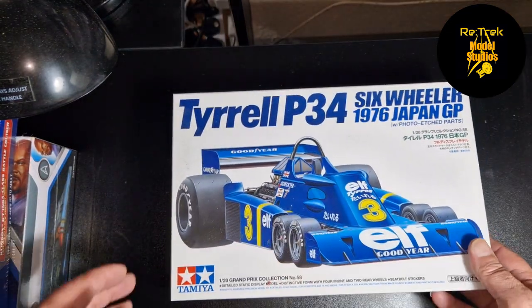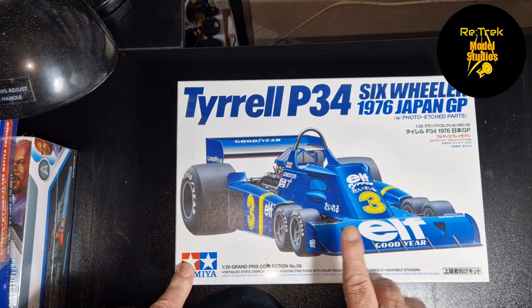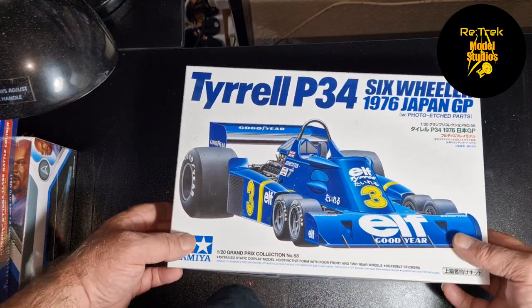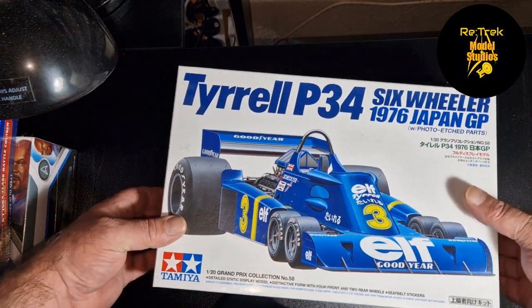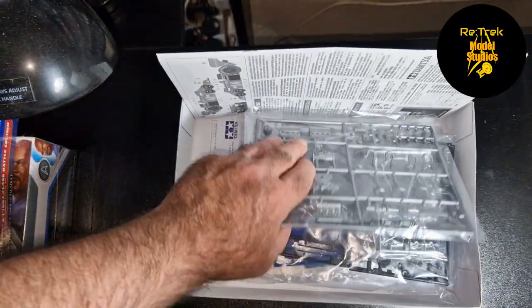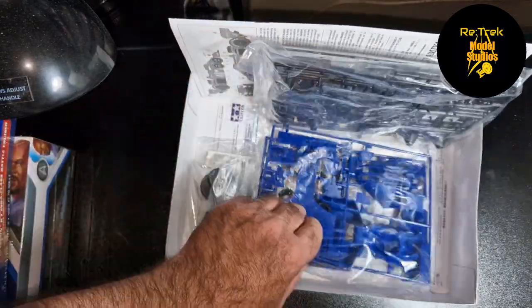I'm a big fan of Formula One, which a lot of people don't know, and this was one of the very unique Formula One cars from '76 — the six-wheel Tyrrell. This is the Airfix one that comes with all the photo etch. At some point I'll be building another car, because I've only ever built one car previously, so this will be good fun.